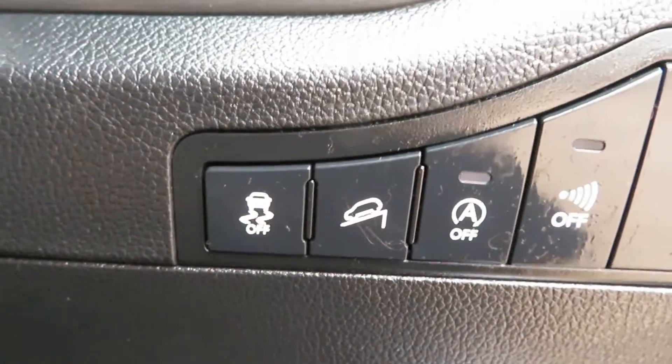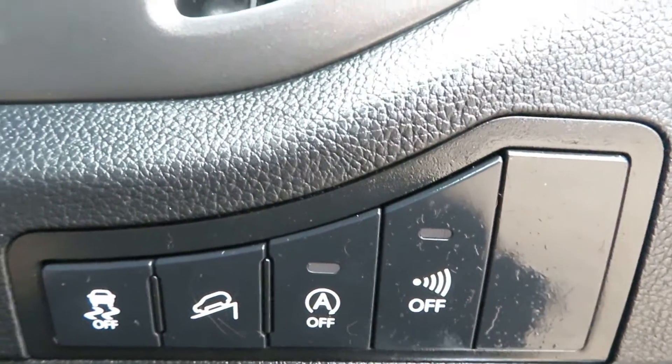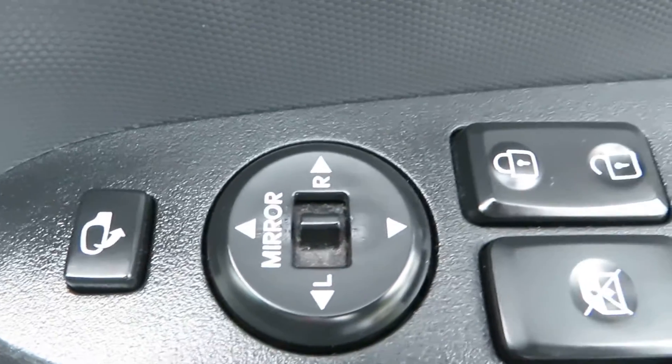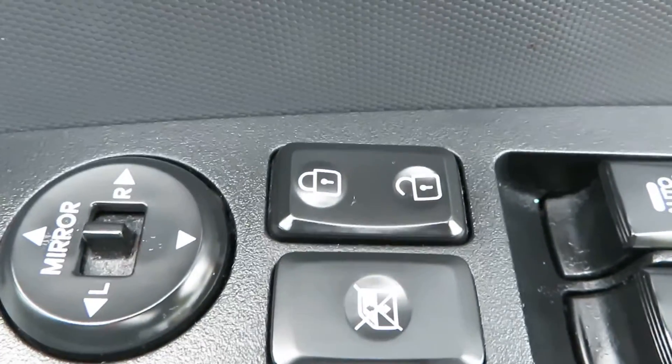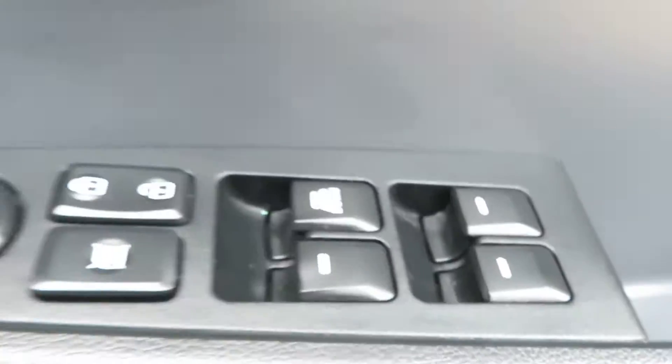Down here we've got traction control, hill assist, stop/start, and the alarm can be turned off. On the door we've got folding electric mirrors, central locking, rear electric window lock, and in front the rear electric windows.